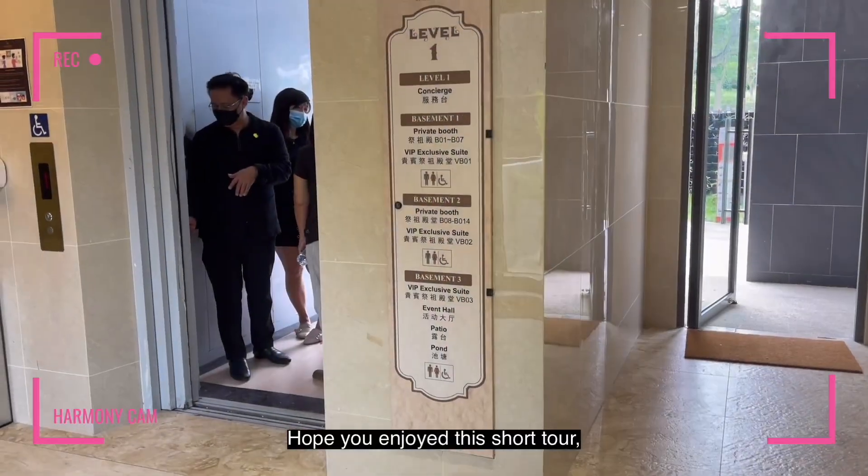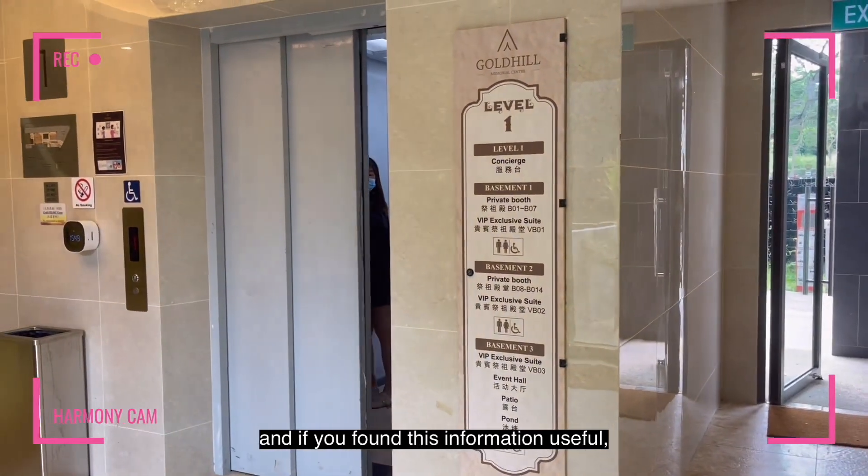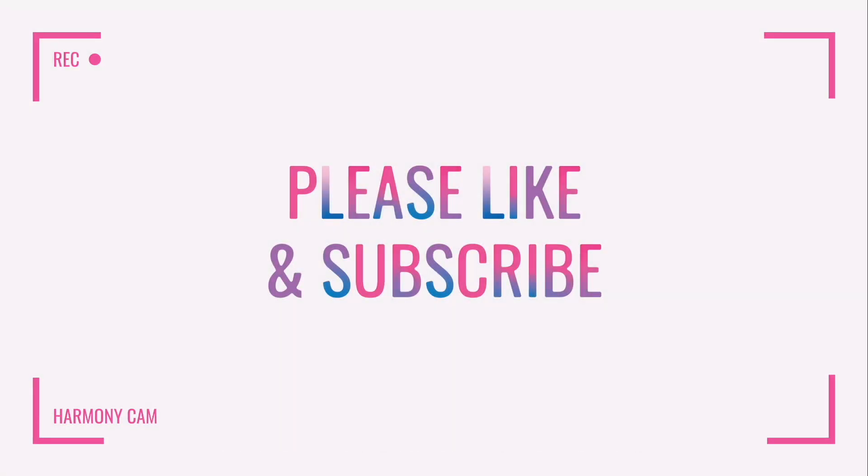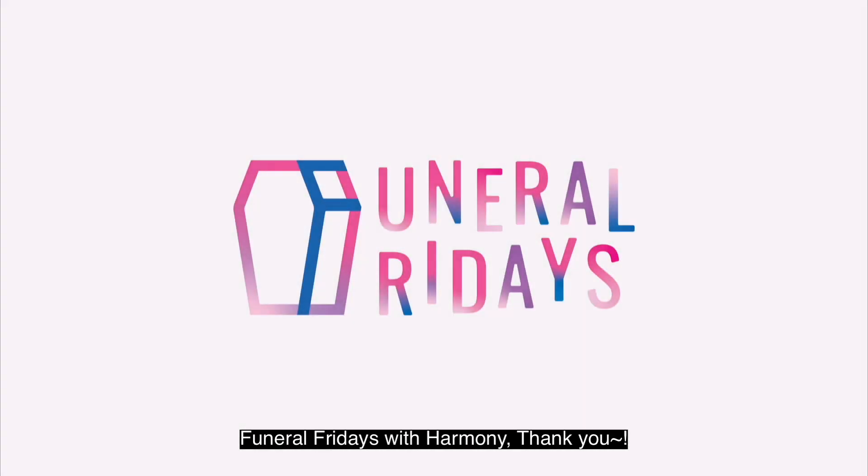Hope you enjoyed this short tour and if you found this information useful, please do not forget to like, share and subscribe. See you in the next episode of Funeral Fridays with Harmony. Thank you!